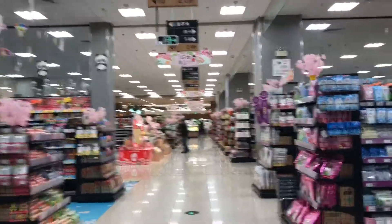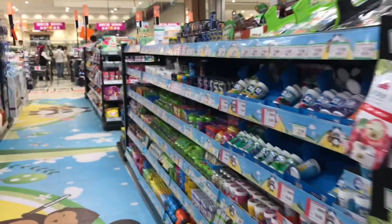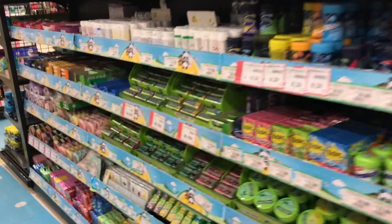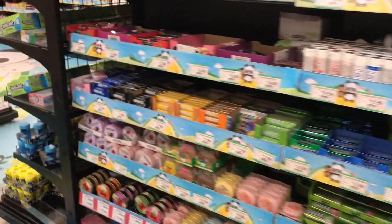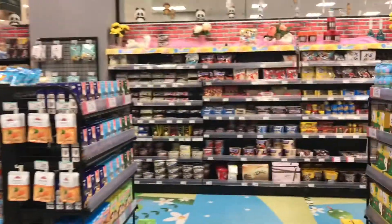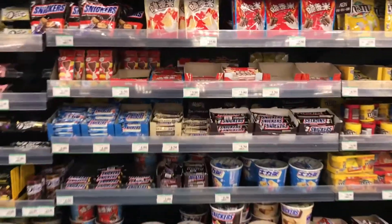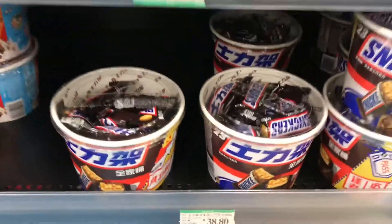Going into the candy section, since it's a bigger store it has some western brands. They have things I'm used to like Twix, M&Ms, and Snickers. One thing they don't have is Reese's, which makes me really sad because it's my favorite candy and I haven't found it anywhere in China. They also have different Chinese candies that really focus on fruit flavors, rather than the heavier chocolates that American and western candy tends to focus on.